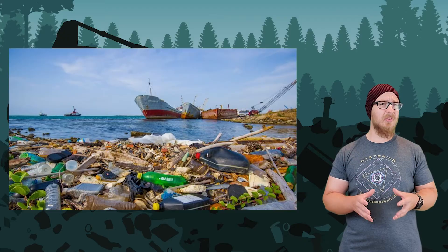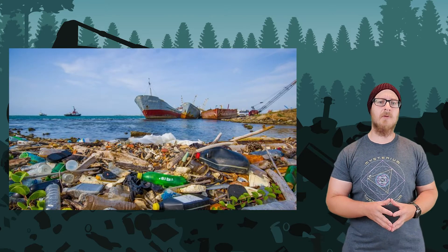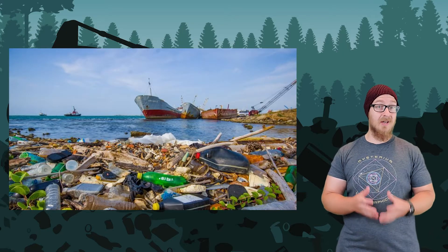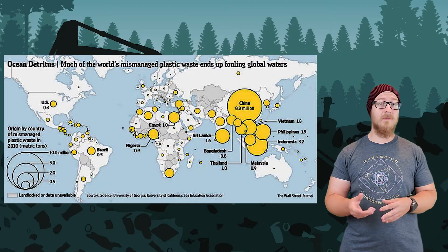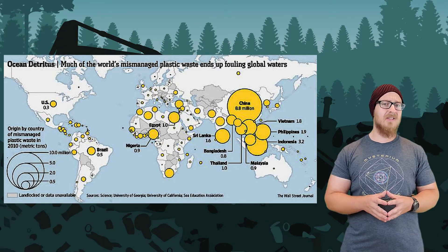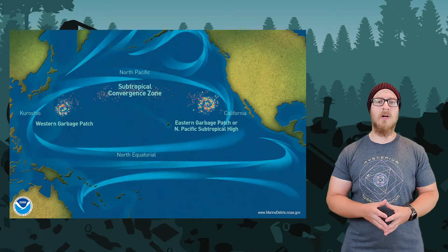Because building sanitary landfills is expensive and waste management can be difficult, some countries dispose of their waste by dumping it into the ocean. This is a common practice in China, Indonesia, Philippines, and Thailand. This continues to add to the garbage patches in the oceans, which endangers wildlife.